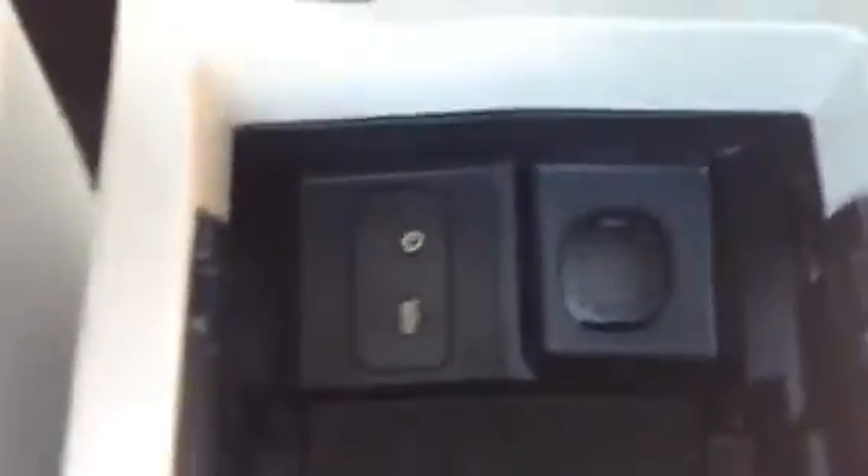Inside this center console, there is a USB charging port and an auxiliary jack. So you can plug in your smartphone or an iPod, MP3 player, and listen to your own tunes while you drive.